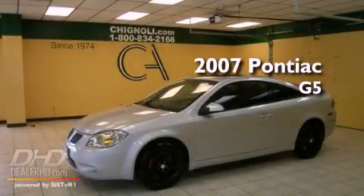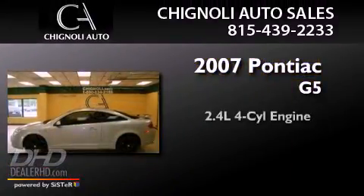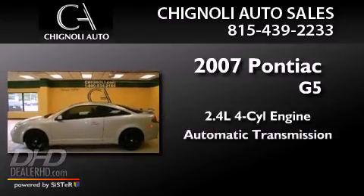This is a 2007 Pontiac G5. It has a 2.4-liter four-cylinder engine and an automatic transmission.